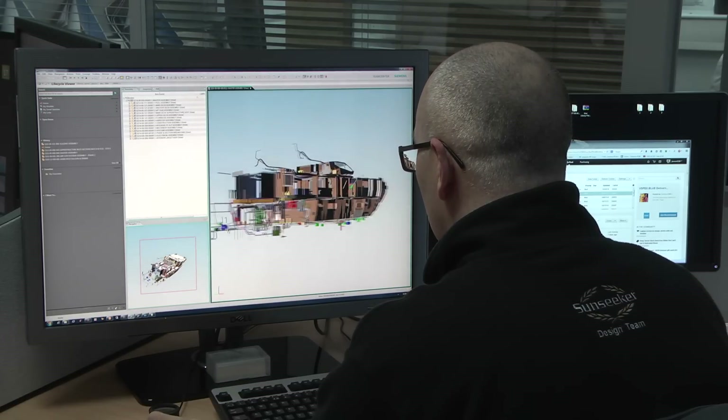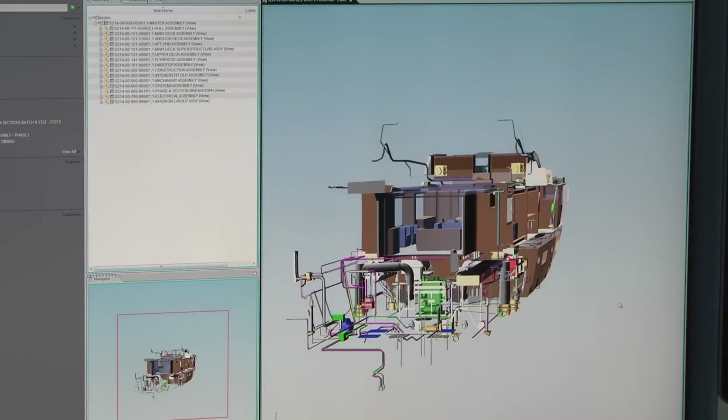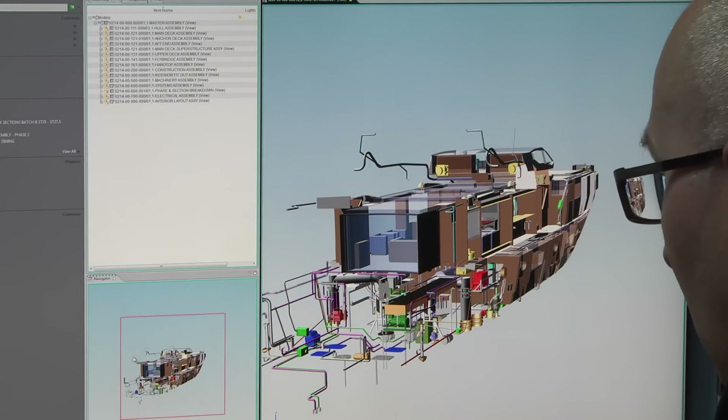The checking process is very important to us. With Team Centre we've managed to apply workflows which means every single drawing is approved by a senior member of the team before it is released for manufacture.